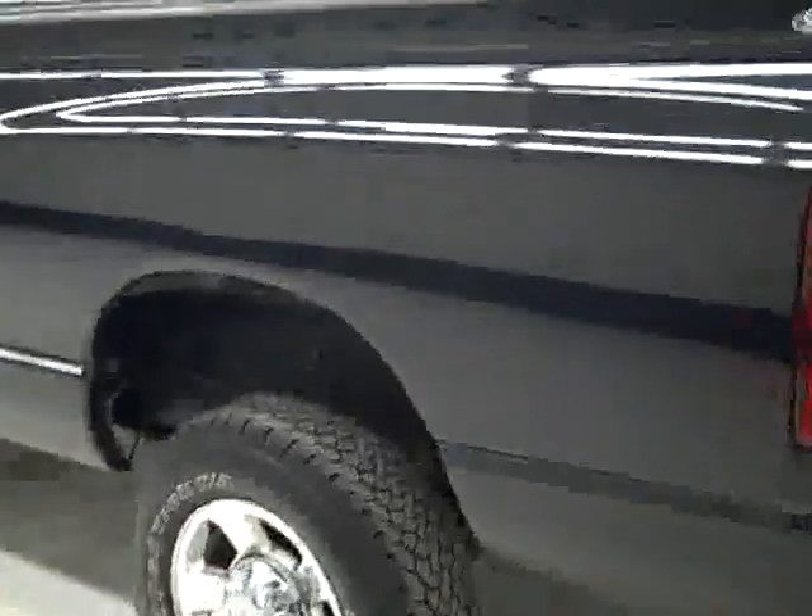Down this side, again, nice, clean, shiny paint. Looks like there's a little door ding right there — you can barely see it unless the light hits it just right. And the hood's nice and clean, too. Body of this truck is in great shape.